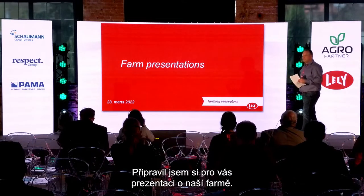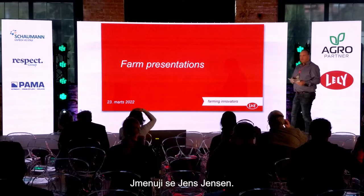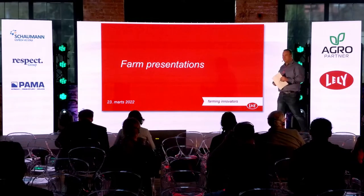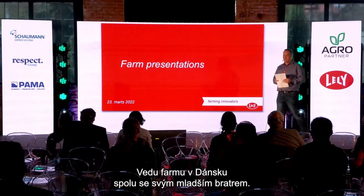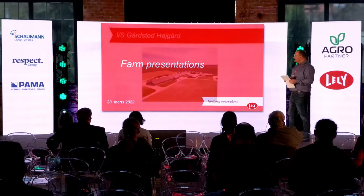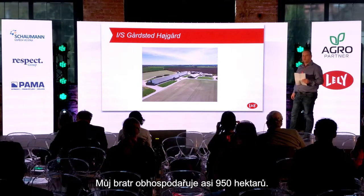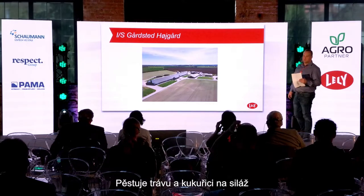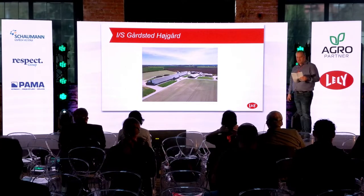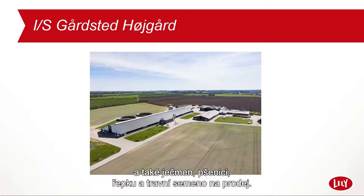I have here a presentation from the farm. My name is Jens Jensen, and I run a farm in Denmark together with my little brother. My brother runs about 950 hectares — he grows grass and maize for silage, and also barley, wheat, canola, and grass seed for sale.